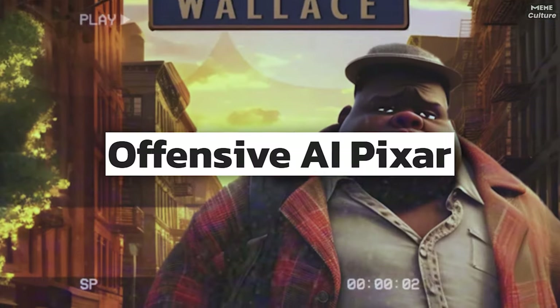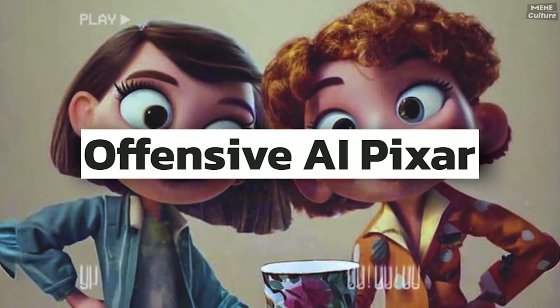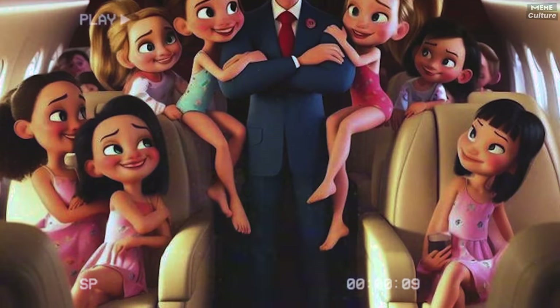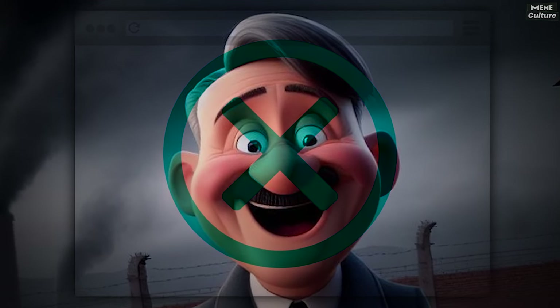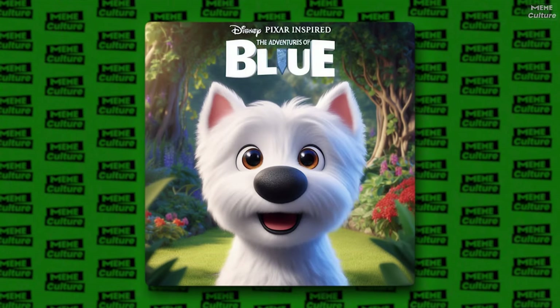Now here's a fun twist — it's not just about pets. There's this other trend called Pixar Image AI where people are creating fake movie posters in the style of Pixar and Disney animated flicks, but they often touch on edgy topics that wouldn't fly in a family-friendly movie.